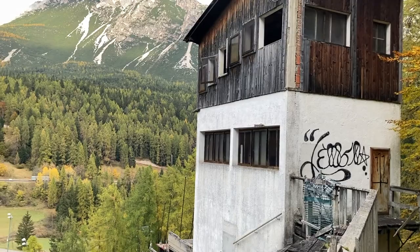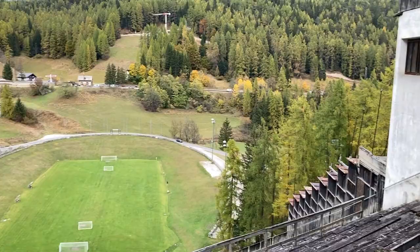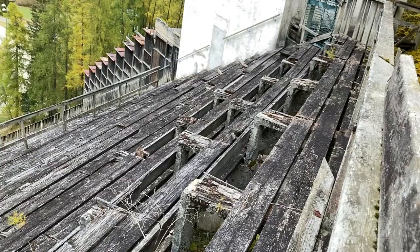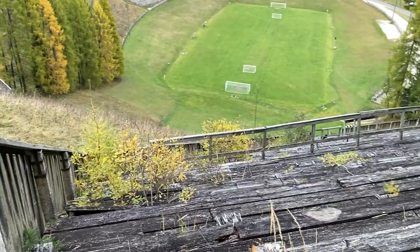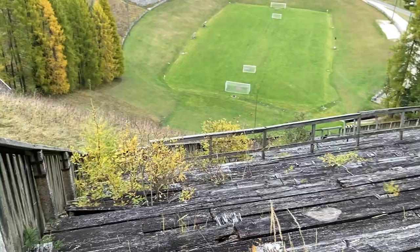Probably the towers where all the important sports people would sit and watch and comment and all that. But here is the old thing where the people sit — Tribüne, as we say in German. It's seen better days. Obviously they don't want people to walk up and down because you can really hurt yourself — just imagine you fall through there.